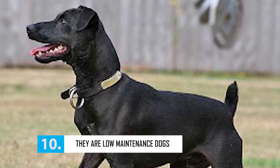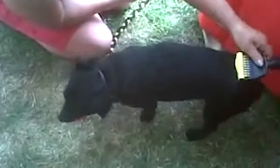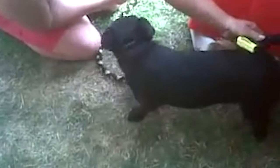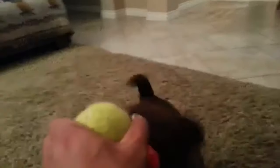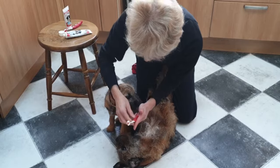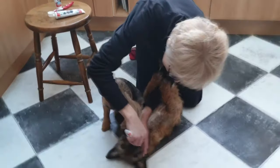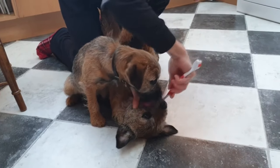Paterdales are low maintenance dogs and don't need much to keep them looking good. Their short dense fur requires a good brushing just once a week. Exercise is a primary consideration for health, but for looks, a good brushing and a cuddle does the job. They don't need to bathe often either, and for oral hygiene, brush their teeth twice a week. You probably won't have to trim their toenails as they'll wear them down naturally.